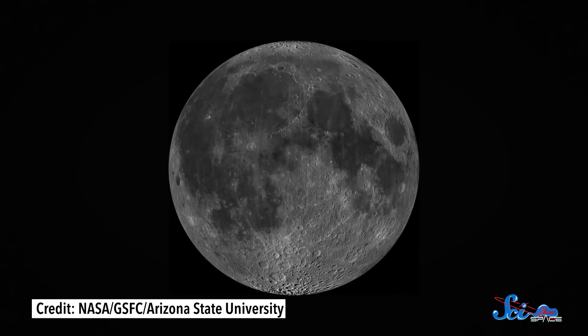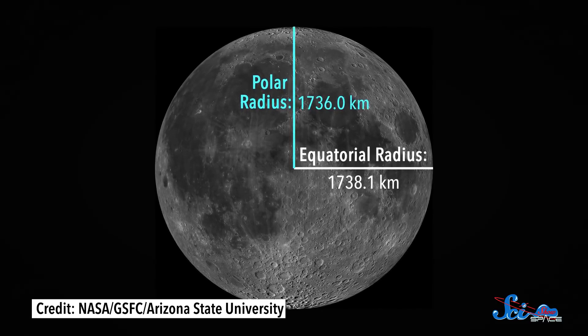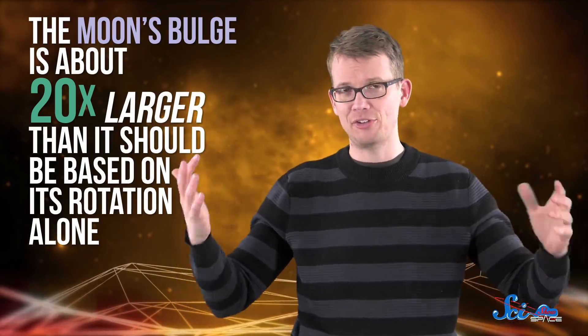The Moon is a little bit chubby. It might look like a perfect circle when there's a full moon, but the Moon is really a couple kilometers wider than it is tall. Scientists have spent more than 200 years trying to unravel exactly why. New calculations indicate the Moon's wide waist is a remnant of its earliest dances with young Earth. Any spinning sphere will bulge out around its equator just due to its inertia, but the Moon's equatorial bulge is a bit of a mystery, because it's about 20 times larger than it should be based on its rotation alone.